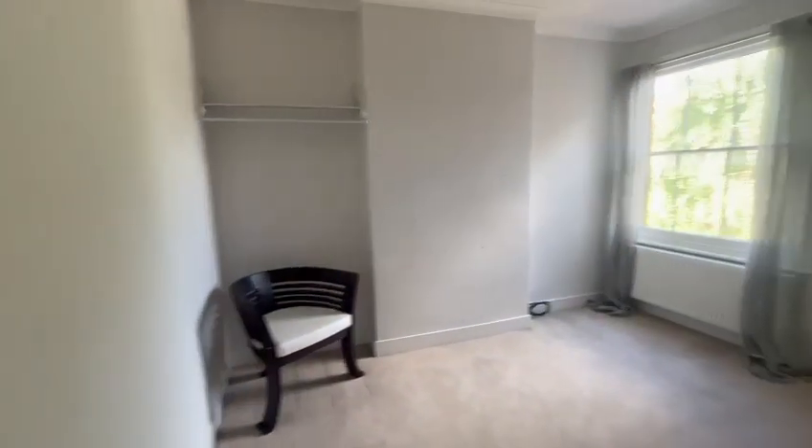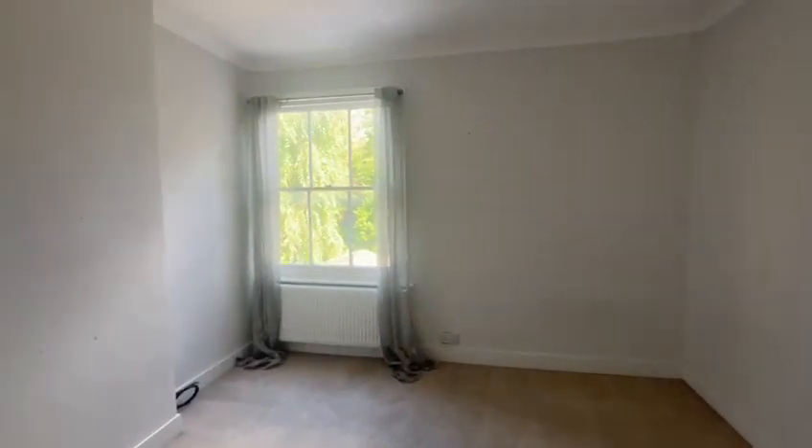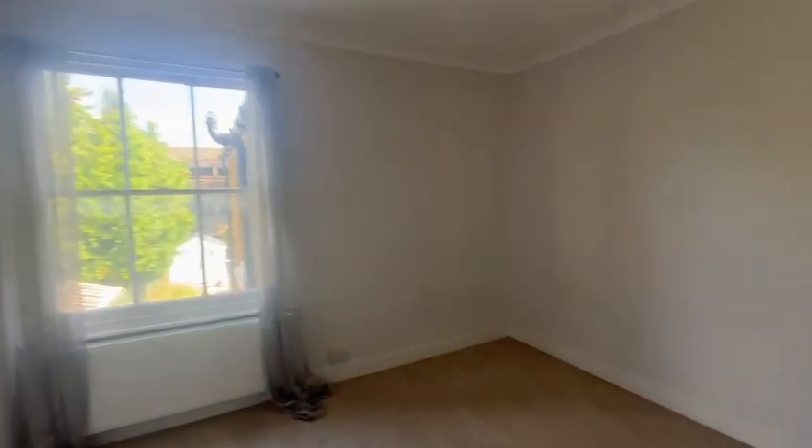The second bedroom is in here — again very similar, a large double with sash windows and plenty of space for storage and everything else you may need.